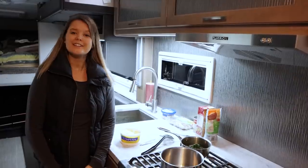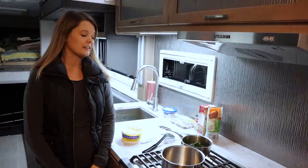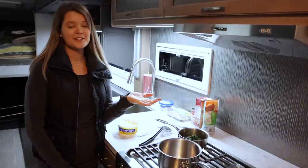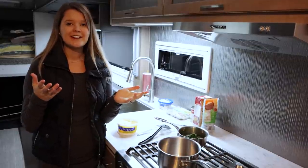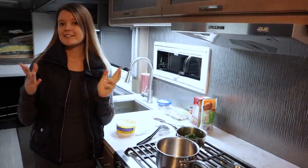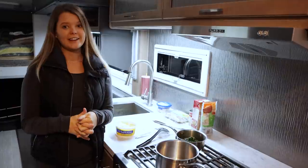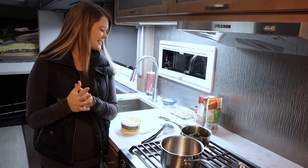For dinner tonight we're keeping it very simple with limited ingredients and spices, and also trying to keep it low on dishes — a hack we've learned while RVing is that fewer dishes means less cleanup. So we're making a one-pot meal: a chicken rice casserole, but instead of broccoli and cheese we're adding spinach and feta, so it'll be like a spinach-feta chicken rice goulash. Let's get started!